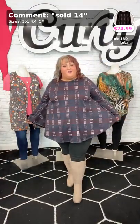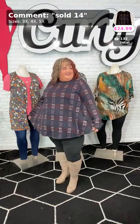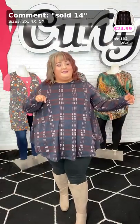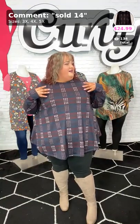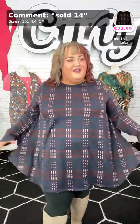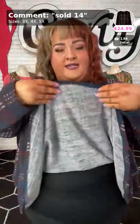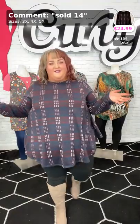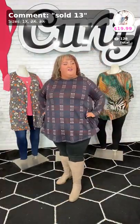Moving on, this one right here is sold number 14. Is this not so stinking cute for fall? This whole outfit. Maybe it's the boots, but I am so ready for fall. It is finally September, my mom's birthday is this week. Haley went and got the most beautiful sunflowers at the farmer's market the other weekend. Sold number 14 if you want to pick it up. This top right here does have the rounded hem, $24.99. This one does have more of a warmer feel — it has that terrycloth type of material. Do we have any new in the comments? We're out of Jonesboro, Arkansas. Sold number 14, available in the 3, 4, and 5X, ladies.